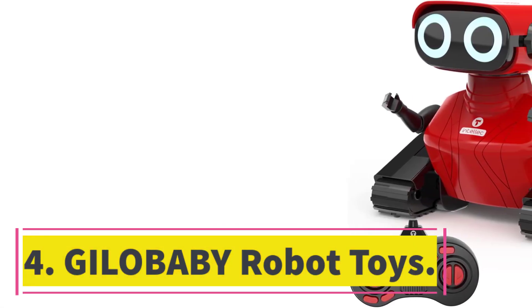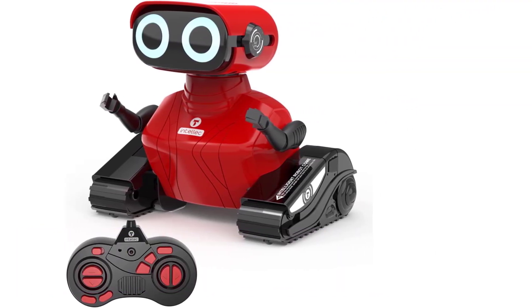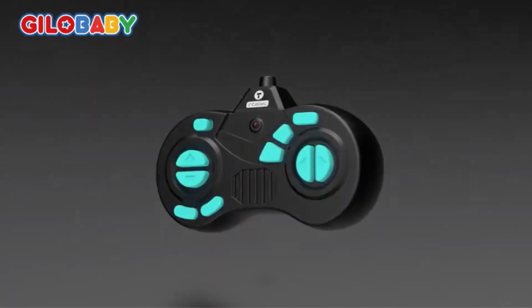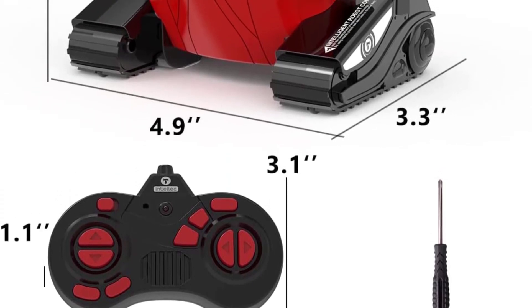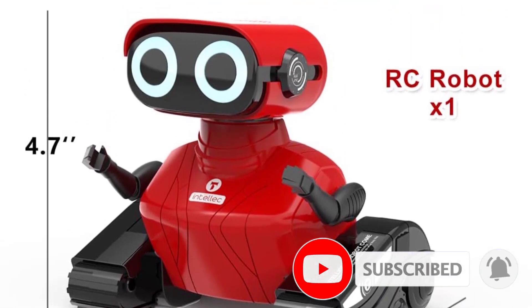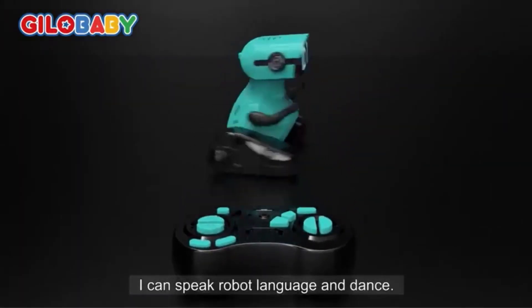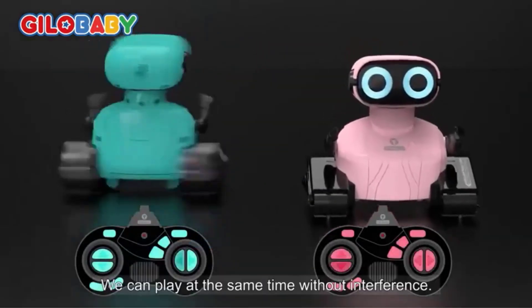Number 4. Jilla Baby Robot Toys. The Jilla Baby RC Robots are perfect for kids ages 3 and up. With its unique design, the robot toy features LED eyes and flexible arms, allowing it to make different postures. Equipped with a 2.4 gigahertz remote controller, this remote control robot is easy to operate and can move and dance under the control of the child. Not only does it provide hours of fun, but it also helps in the development of skills such as hand-eye coordination, motor skills, color identification, and creativity. Made of child-friendly ABS material, these robots are safe to play with and come with a worry-free 12-month warranty. Get ready for endless hours of fun with the Jilla Baby RC Robots.